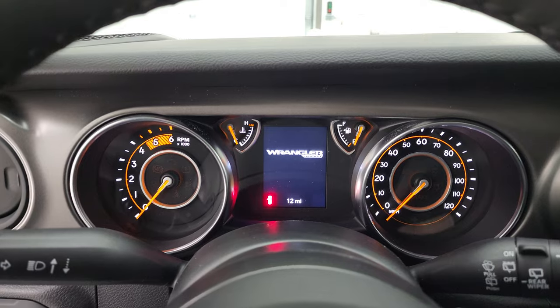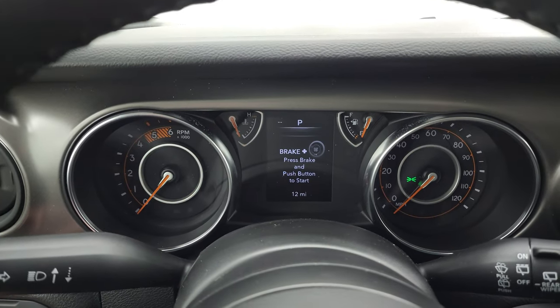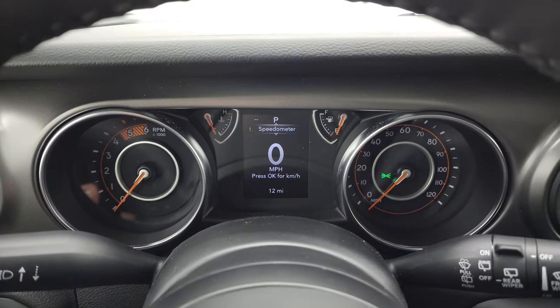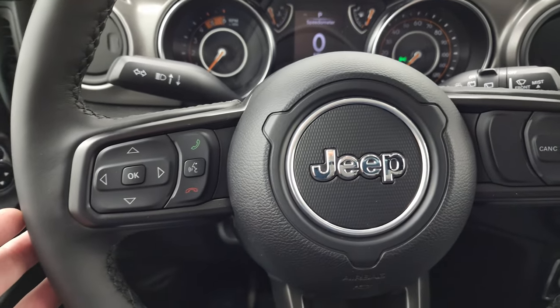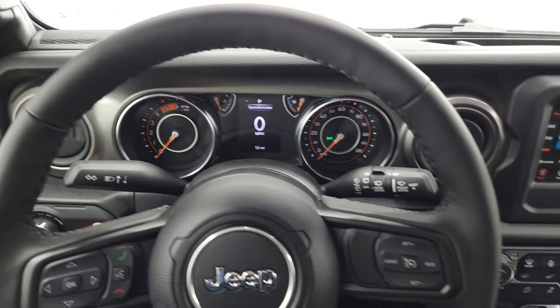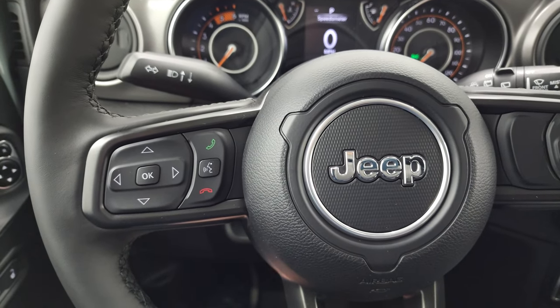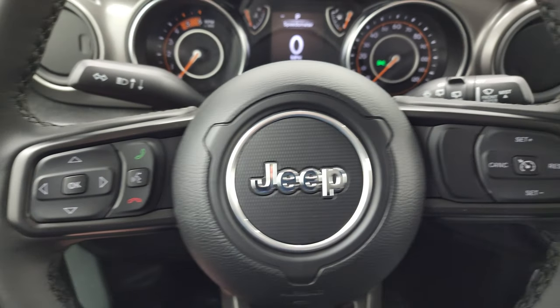This one gives you the smaller LCD display and you get a digital speedometer there. Only 12 miles on this one. You get the heated leather-wrapped steering wheel. Cruise controls are on the right, Bluetooth and information center controls on the left, and it does have audio controls on the back of the steering wheel.